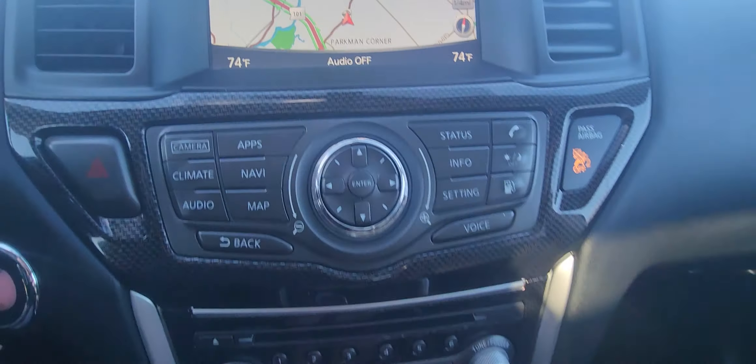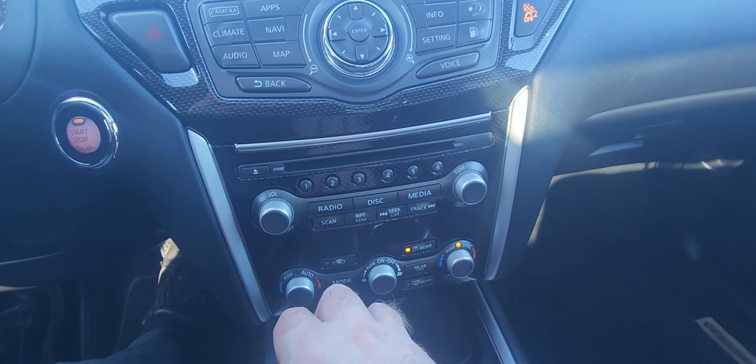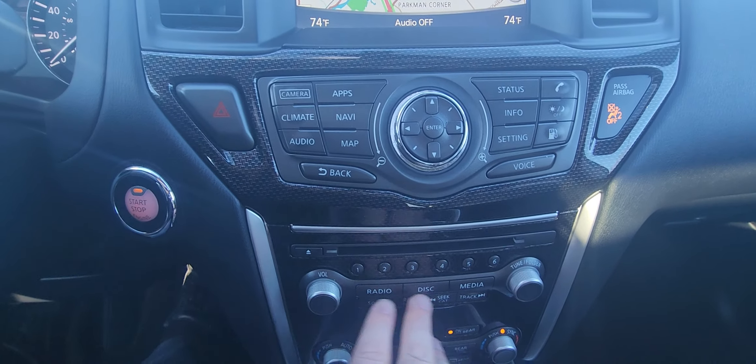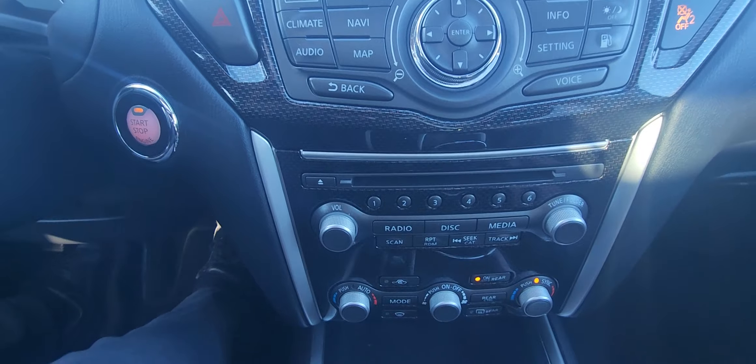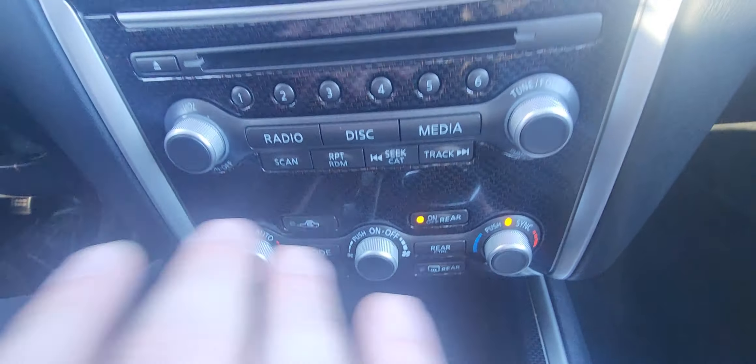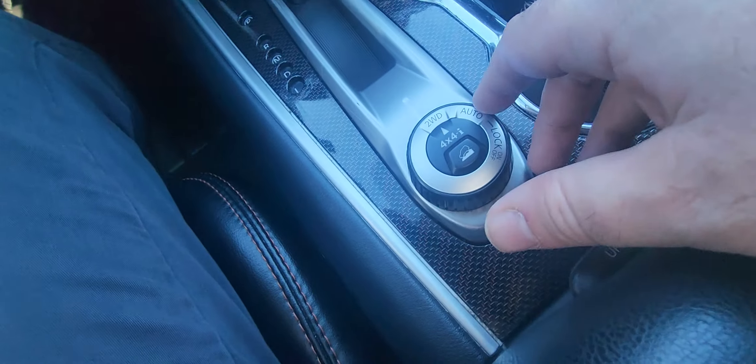Coming back to the nav — you have all your radio controls here: AM, FM, SiriusXM trial, and there's a CD player right there as well. Your dual climate controls are right here, heated seat buttons right there, and you've got charging ports down here as well.